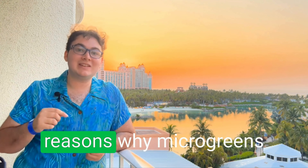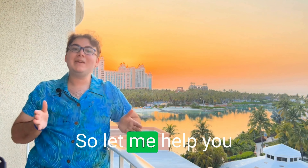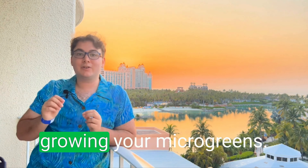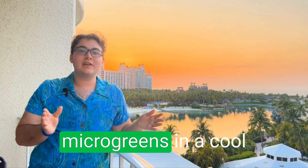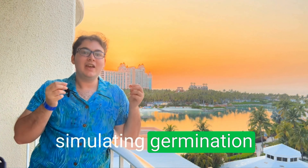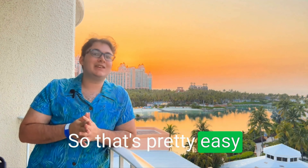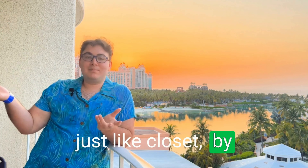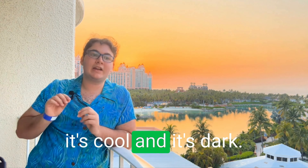Let's get into some of the reasons why microgreens are really going to help you, and let me help you choose the right spot for growing them. For the first three days, you're going to keep your microgreens in a cool, dark space. This is simulating germination, telling your seeds that it's time to start growing. Just a closet or by your kitchen counter — it really doesn't matter where it is as long as it's cool and dark.